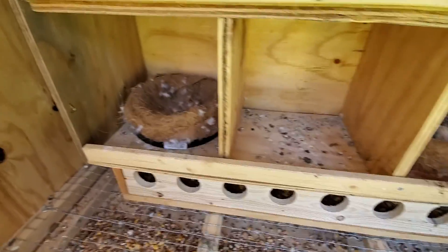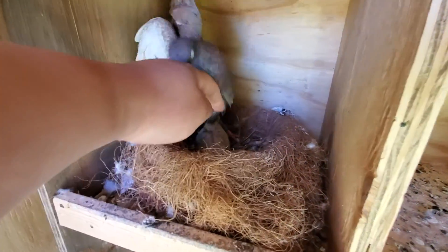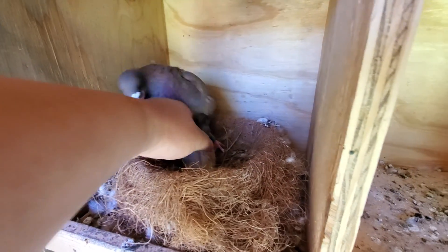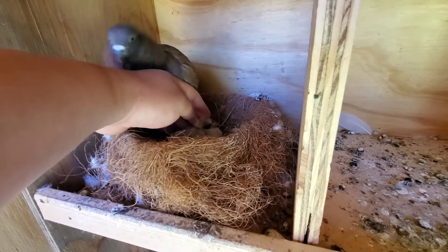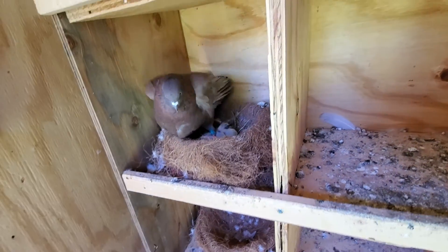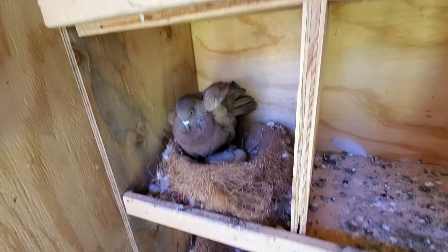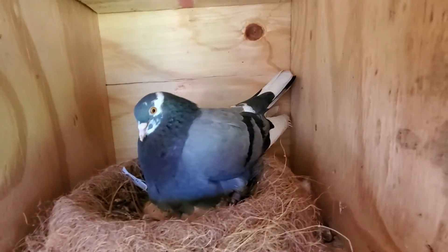This guy only has one baby. I can't really tell yet, but I'd say it's either gonna be black or ash red, like the dad.